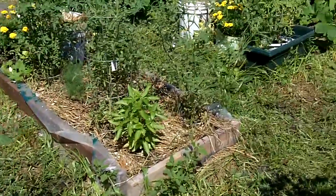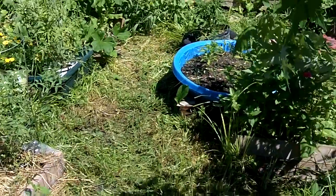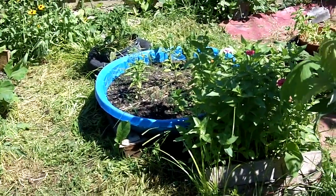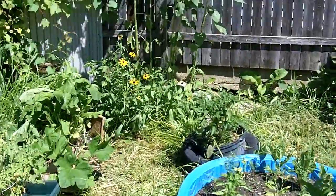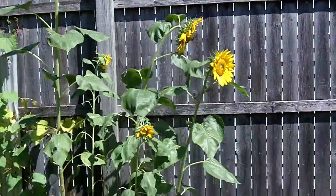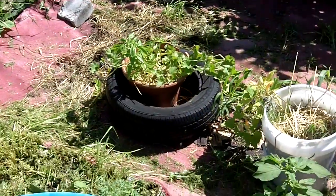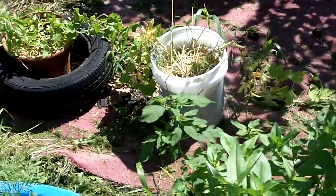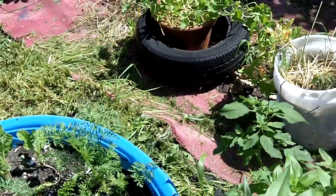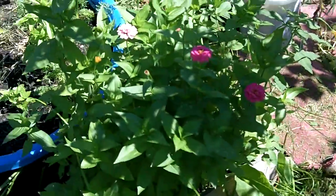We had to plant everything in containers because the soil is completely contaminated. So we've got some jalapeños there. Sunflowers growing up there. We've got some pumpkins in that bucket there — not doing too good. Zinnias.